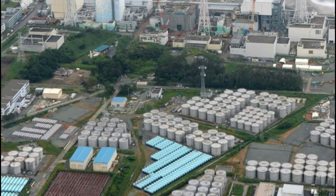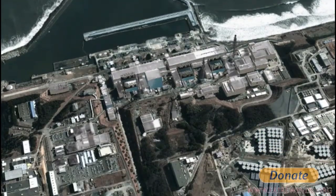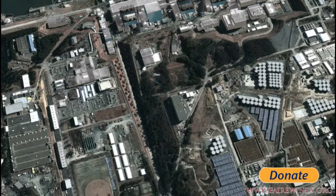Problem 2 is that this entire tank farm is not seismically qualified. Let's go down and take a look at the power plants along the water, where we'll get to Problems 3, 4, and 5.